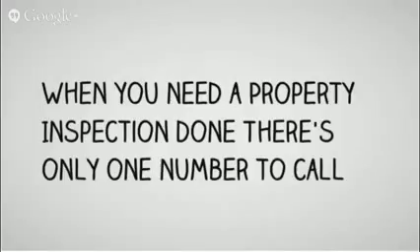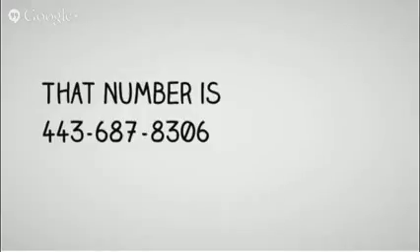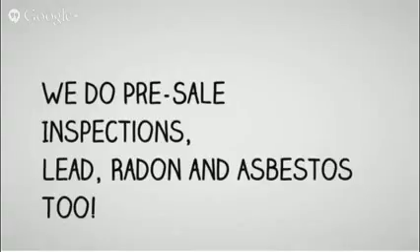Hi, thank you for clicking on our video. We're Allied Property Inspection Services and we're here to help you. When you need an inspection done right and right the first time, there's only one number for you to call, and that number is 443-687-8306. We're here to help you.